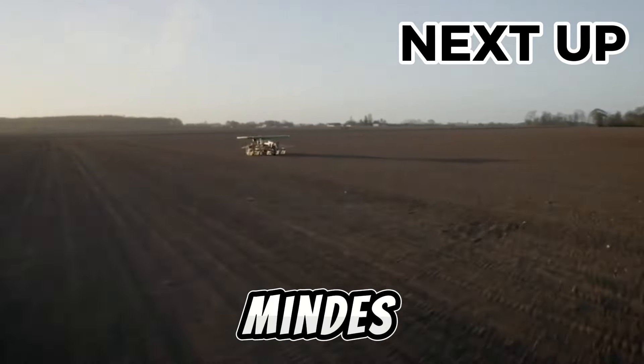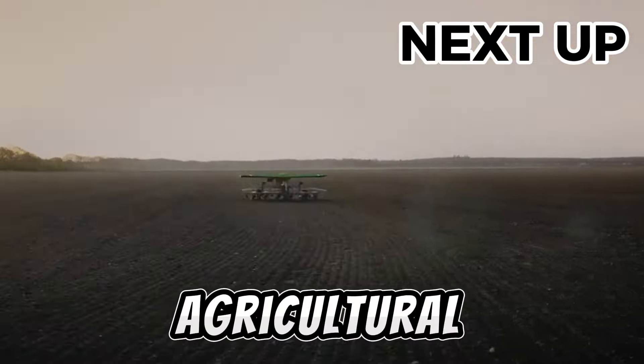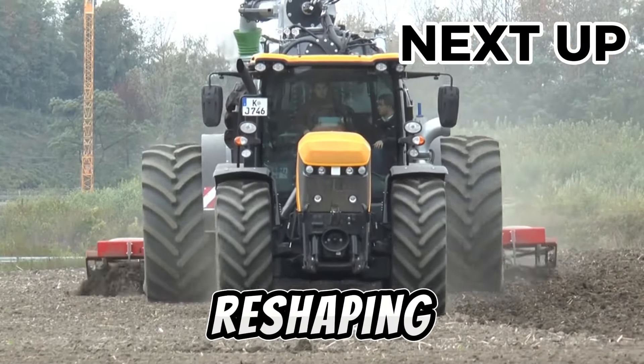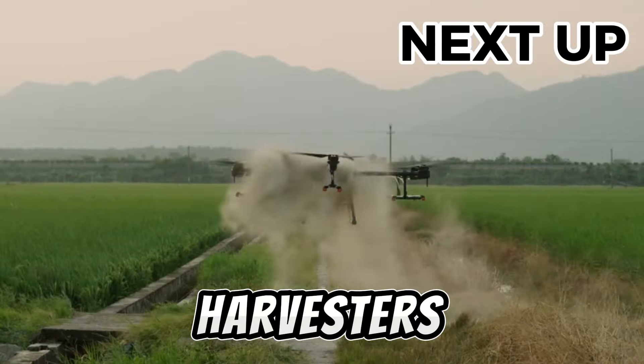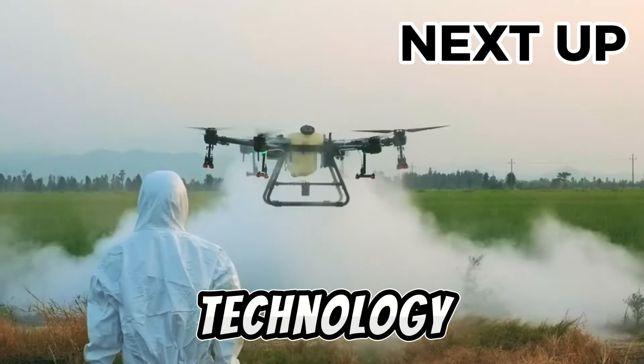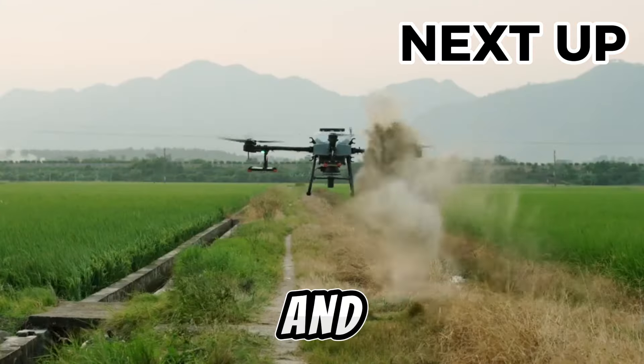Welcome to TechMinds. Unleash the future of farming with us as we explore 20 modern agricultural machines reshaping the landscape of agriculture. From autonomous harvesters to advanced drone technology, join us on a journey through innovation, efficiency, and sustainability.